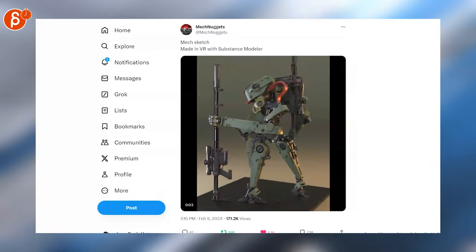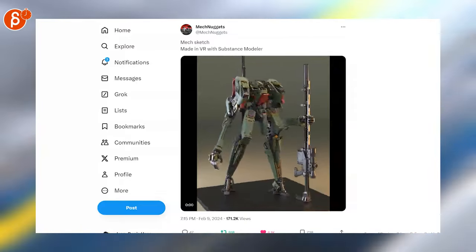Going back to mech stuff, but in 3D this time. This is made with Substance, modeling in VR — super cool looking.